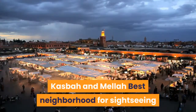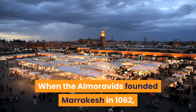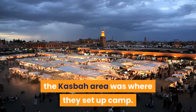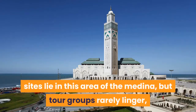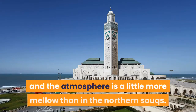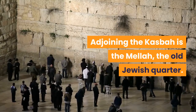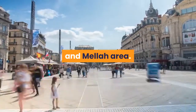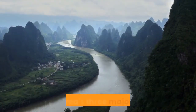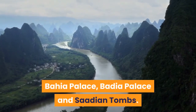Kasbah and Mellah: best neighborhood for sightseeing. When the Almoravids founded Marrakech in 1062, the Kasbah area was where they set up camp. Many of Morocco's top historical sites lie in this area of the Medina, but tour groups rarely linger and the atmosphere is a little more mellow than in the northern souks. Adjoining the Kasbah is the Mellah, the old Jewish quarter. Place des Ferblantiers is the busy nexus of the Kasbah and Mellah area. From here, it's easy to navigate to the area's three major sites: Bahia Palace, Badia Palace and the Saadian Tombs.